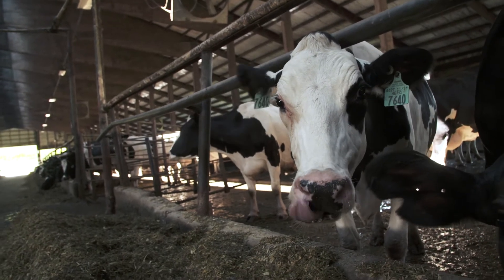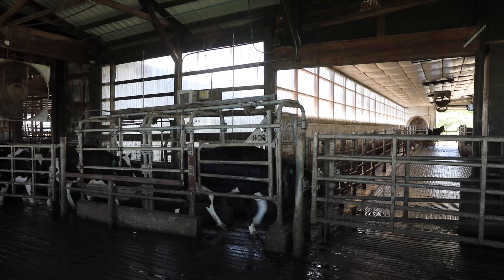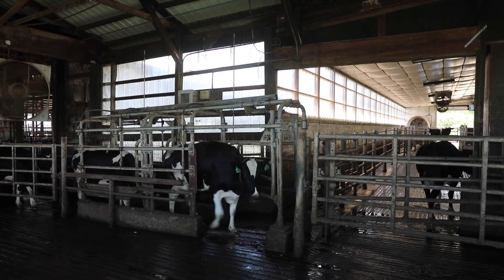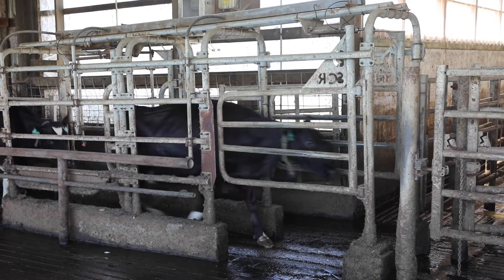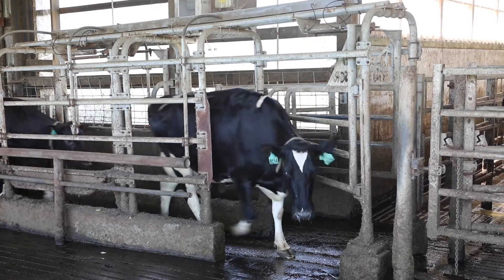If a fresh cow is doing fine, I'm not slowing her down. If I need five cows out of the fresh cow pen, the sort gate sorts out the cows we need — all the other cows go about their day. Eat, drink, relax. That's what we want them to do. I don't want to have them stuck in headlocks for an hour. I want them to relax.